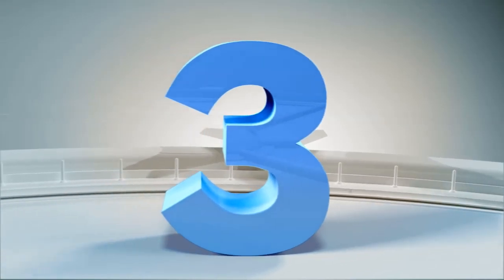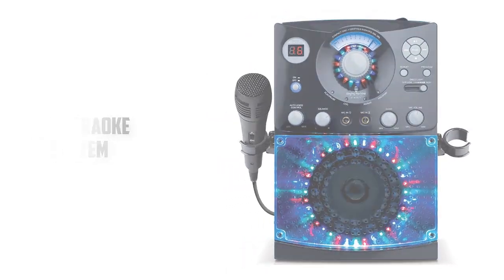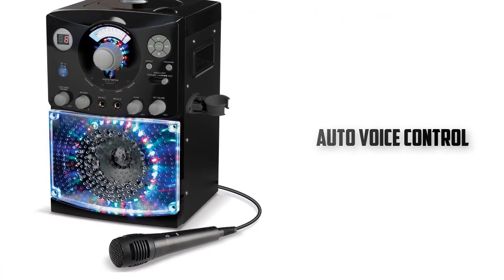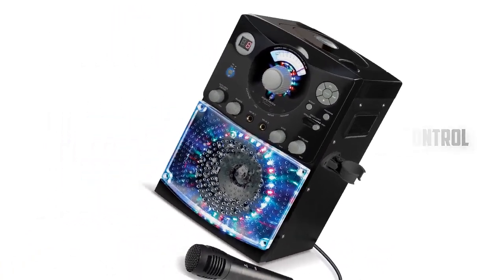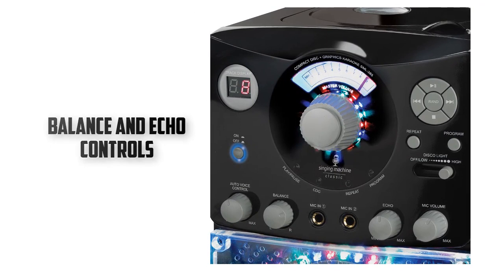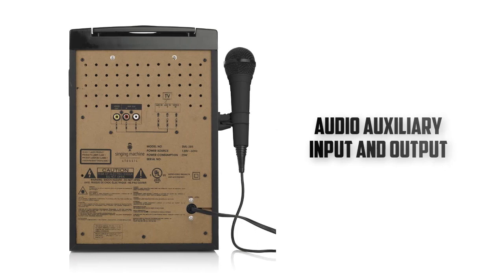Number 3. Singing Machine. It can be the only party accessory you will need, as it also comes with its own party lights. It comes in at number 3 on our list because it has only a single audio input method, and that is a CD player. However, that CD can be more than enough if you plan your parties with a little care.